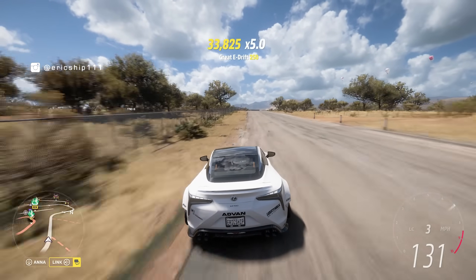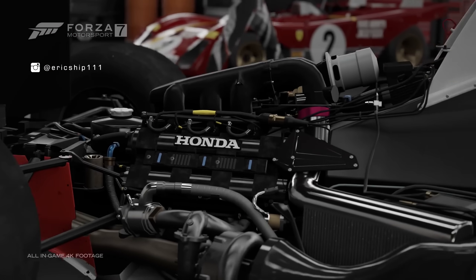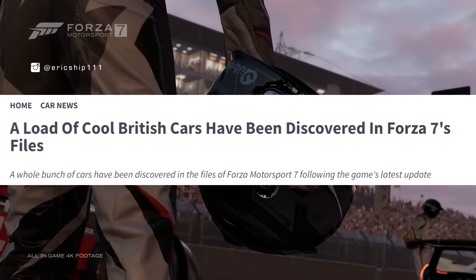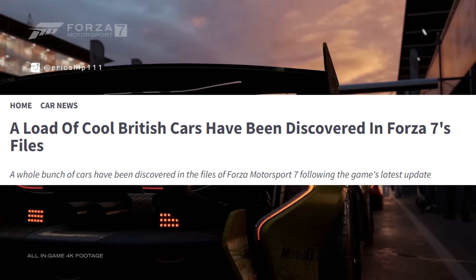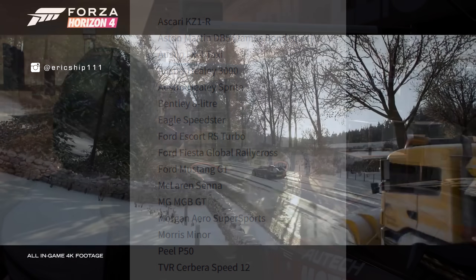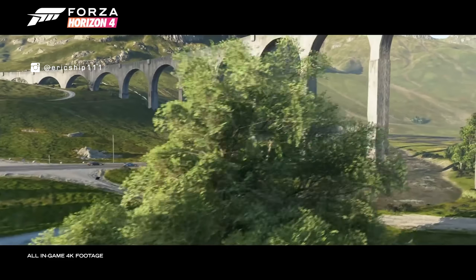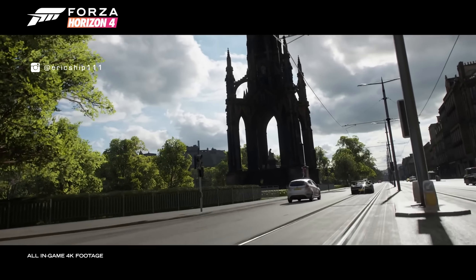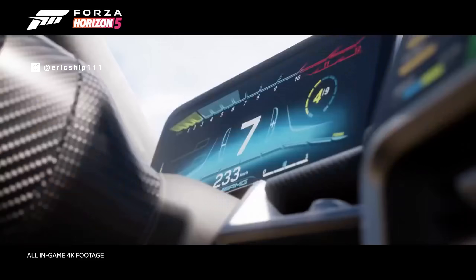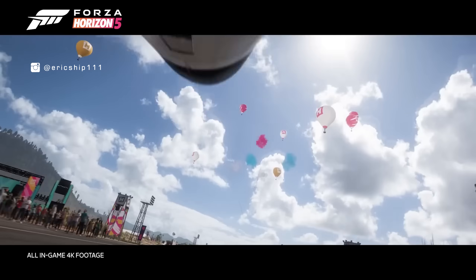Could we finally see one of the biggest changes to Horizon 5 in 2024? Or — and I know this is stretching it — could the inclusion of these hidden files be a sign of what's to come for Forza Horizon 6? Several months before Forza Horizon 4 was even officially announced at E3 2018, many British cars suddenly appeared within the hidden folders of Forza Motorsport 7. None of those cars made it into Motorsport 7, but they were indeed featured in Forza Horizon 4, set in the United Kingdom.